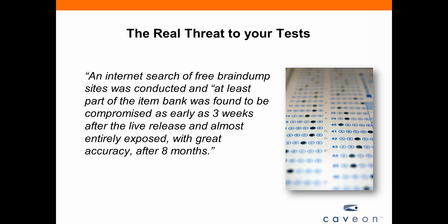Some of you may know of a study by psychometrician Russell Smith that looked at the impact of brain dump sites on item exposure and item parameter drift. An internet search of free brain dump sites found that roughly 25% of the item bank was exposed within three weeks of the exam being published live and with a fair amount of accuracy. After eight months, nearly the entire exam bank — over 200 items — was posted with nearly perfect accuracy, including the answer key. That's what can quickly happen when you don't protect your IP assets — anyone can copy it, steal it, change it, sell it for profit.